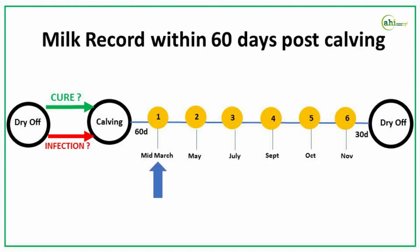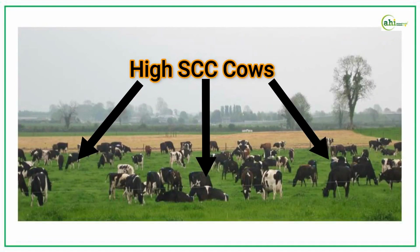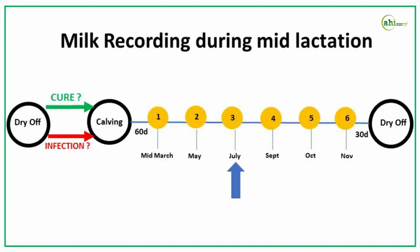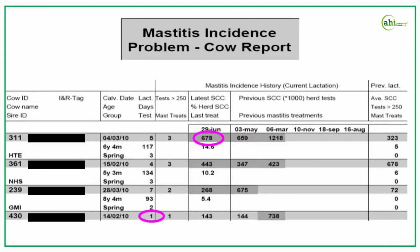By milk recording within the first 60 days post calving, you get some fantastic information about how effective the dry cow period has been — whether you had a good cure during that period. In that space you also get to identify cows that have been infected early and treat them, cure them, and stop them from becoming chronically infected. Later on in the lactation, we have the chance to look at trends over space and time, and the recent infection reports, persistent cow reports, and problem cow reports help in doing that.